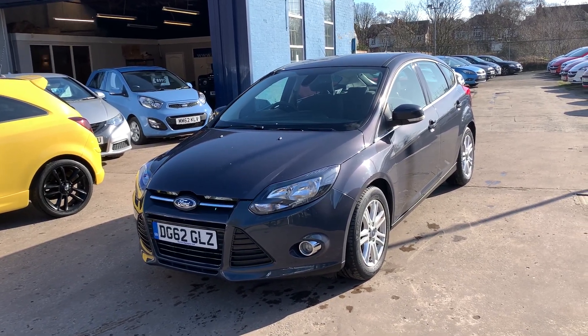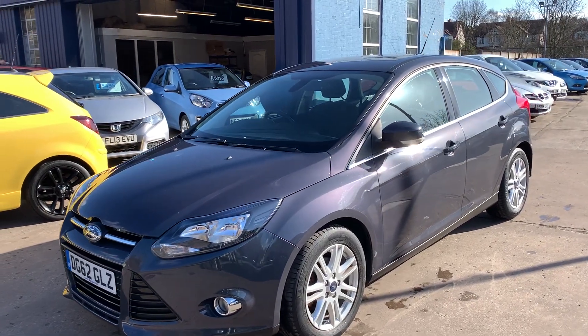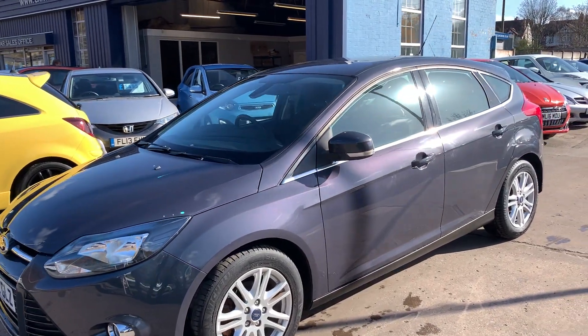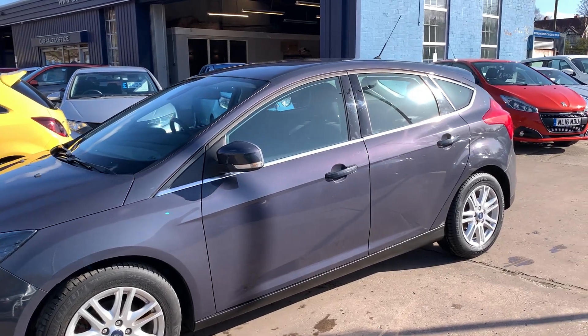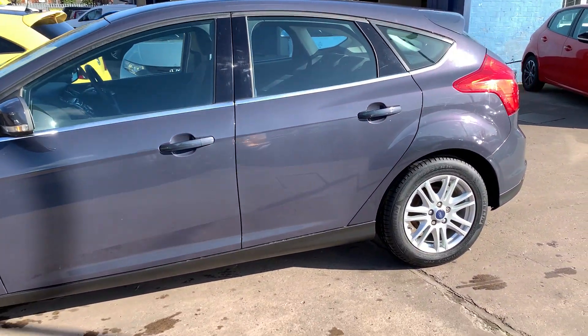Welcome to Cantilever Car Centre. Here today I have a Ford Focus Titanium registered 2012 on a 62 plate. This car is a metallic grey, has a 1 litre petrol EcoBoost engine, and has alloy wheels.